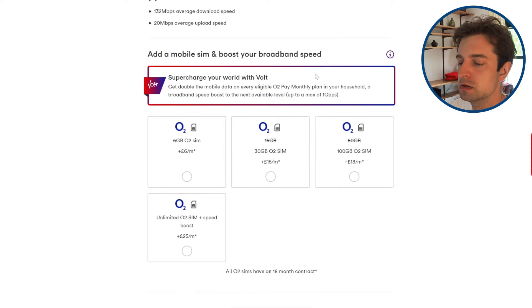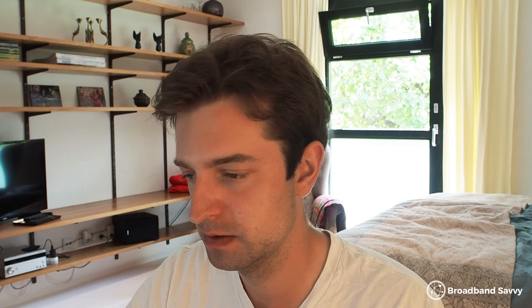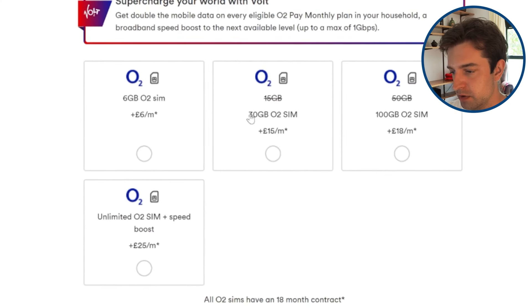Virgin Media owns O2, so they try and push SIM plans onto you on an 18-month contract, but generally these are pretty poor value for money, especially given you have to lock in. Even though you can get a speed boost with some of these more expensive SIMs, they're generally not worth considering.